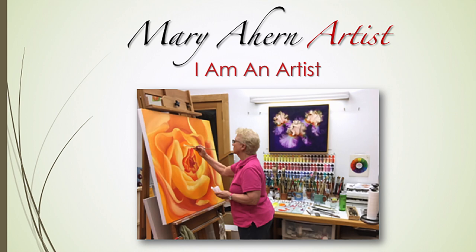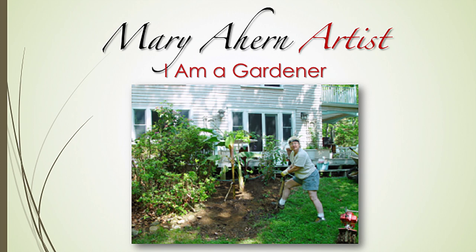Hi, I'm Mary Ahern and I'm an artist. I began painting in the mid-1970s, then went on to get a degree in fine arts from Queens College at the City University of New York. 20 years after I graduated with my fine arts degree, I graduated with a degree in ornamental horticulture from Farmingdale State University.